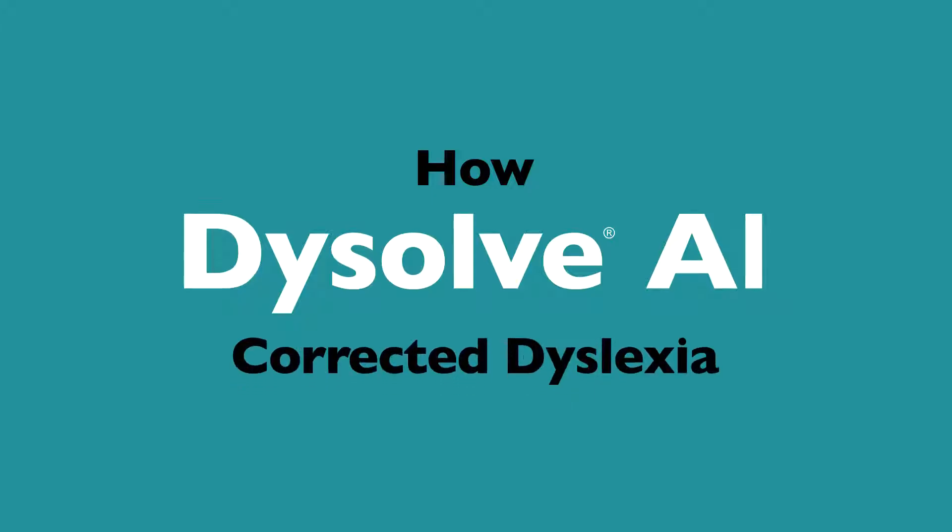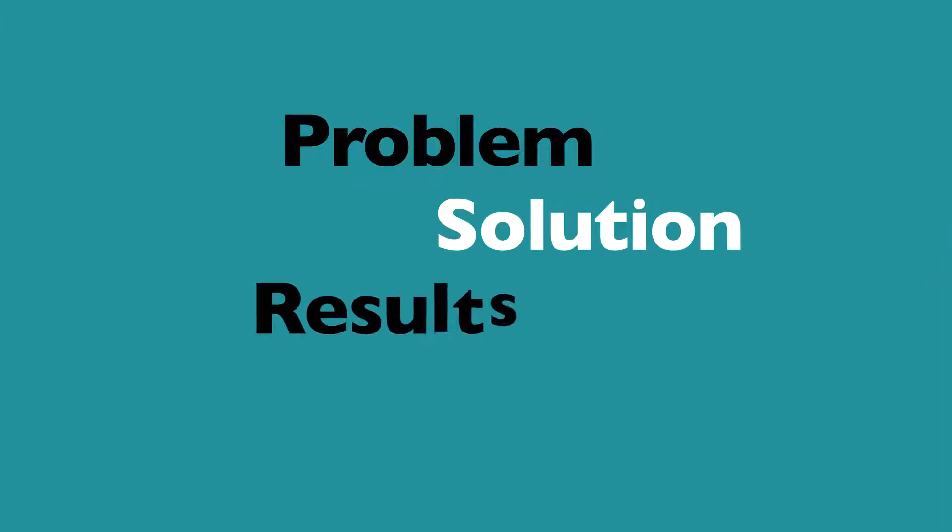Hello. I'm going to tell you how Dissolve AI corrected dyslexia. I will talk about the problem of dyslexia, the solution, our results, and finally our team.